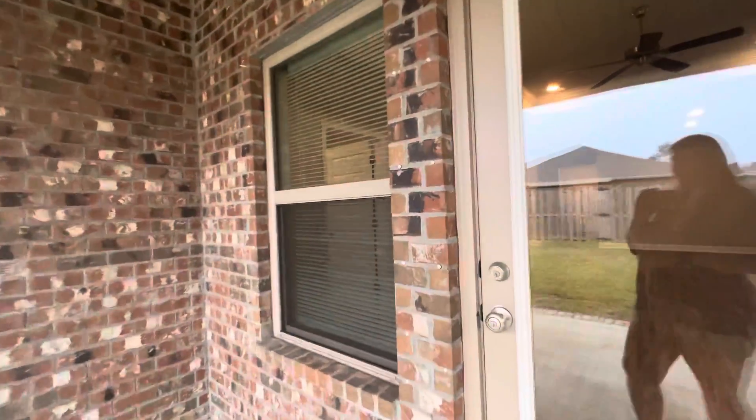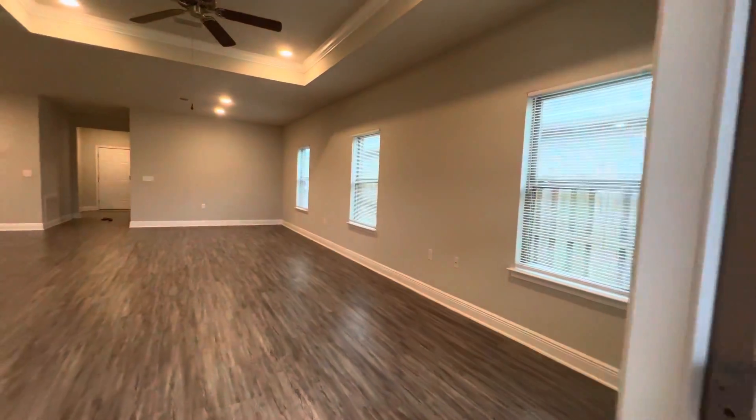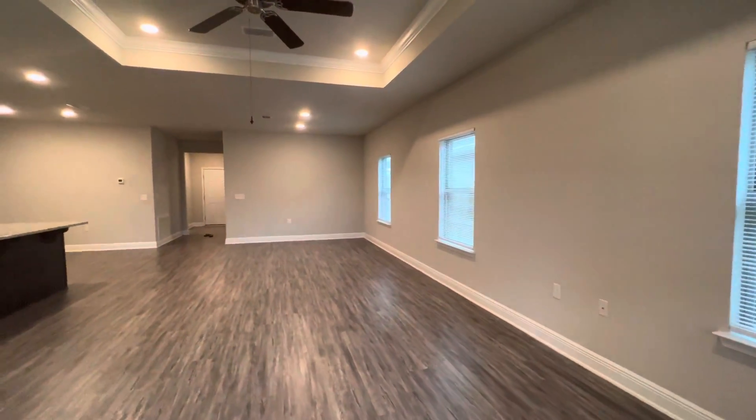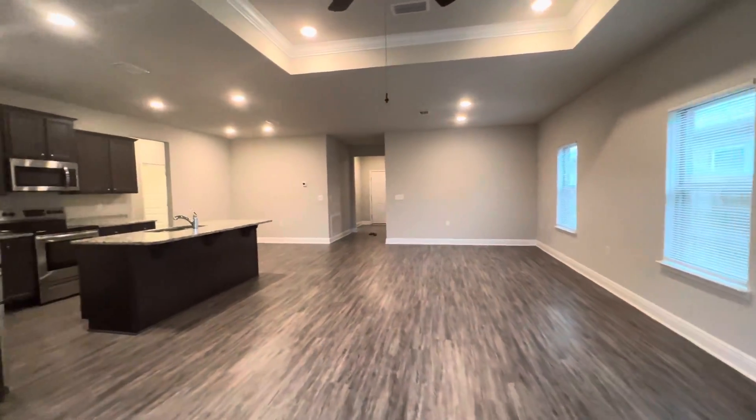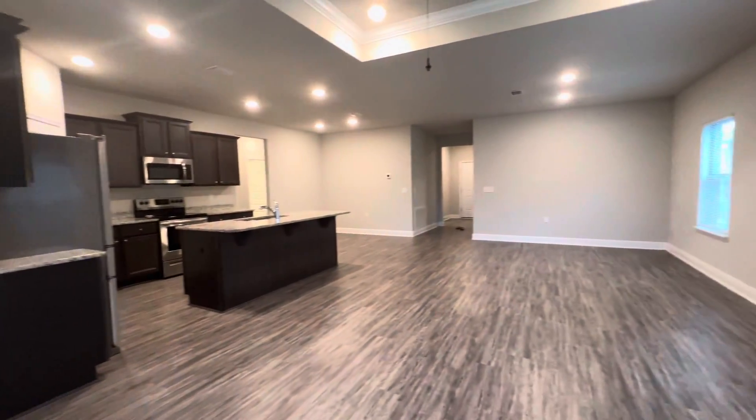This is 5319 Red Shoulder Road, offered by Barron's Property Managers, 850-934-2588. You can also view it on our website at barronspm.com.